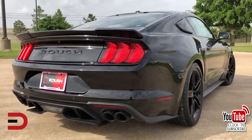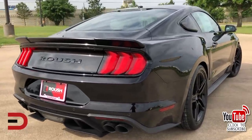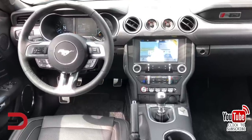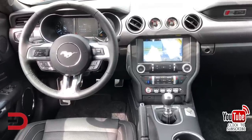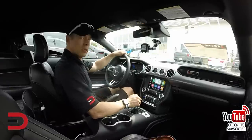The Stage 3 also features a unique rear spoiler and special badging throughout. It benefits from an active exhaust system that offers four different exhaust settings, one of which is a custom mode that lets you fine-tune the soundtrack of the supercharged V8.